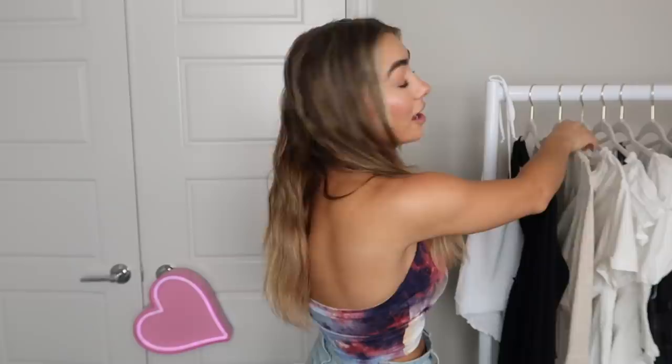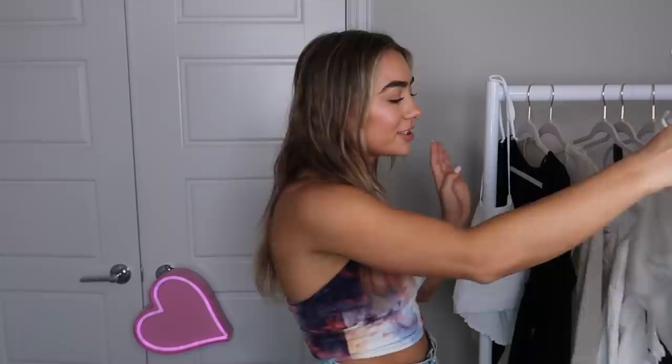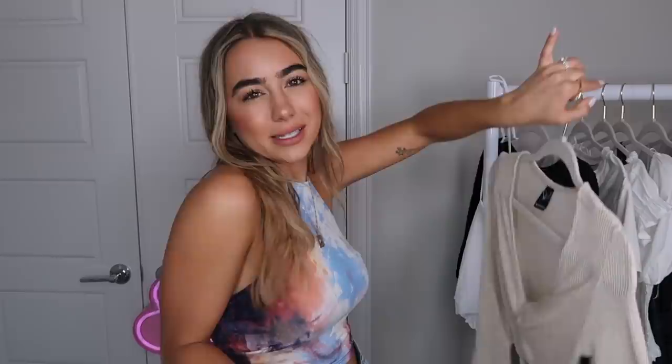I also got a beige crop top — beige is my favorite color. It's a really cute little waffle material, and I feel like it'd be a good summer night or evening top for dinner. It has a cute little knot in the front, a tie at the bottom, and a nice little detail on the sleeve. Very simple but just a cute little crop top — you could do a creamy beige-white vibe with sandals, easy to wear on summer days or nights.